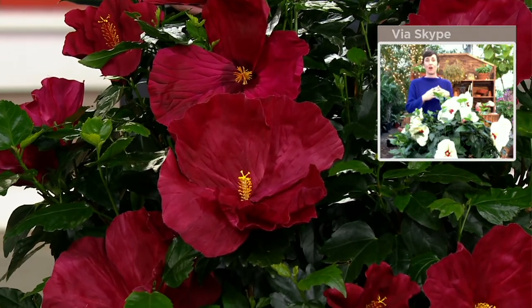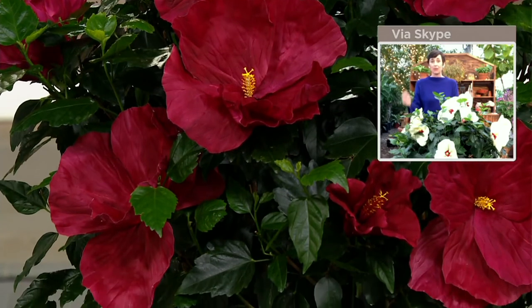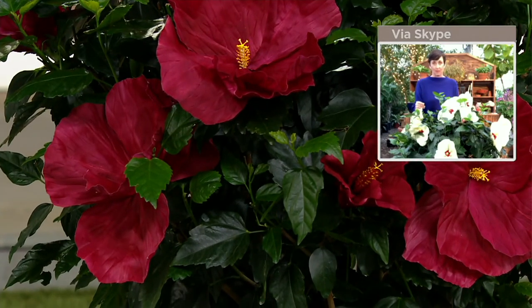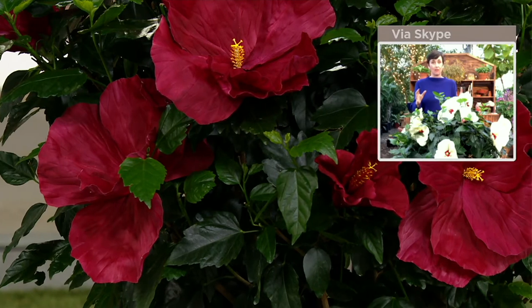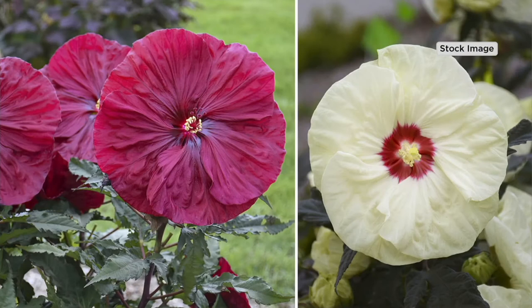These plants will give you color and they're really easy to grow. You plant them and they will grow. They'll be a midsummer plant for you — they'll pop up in early midsummer and bloom all the way through to the first frost. And those flowers are ginormous — it's the size of a dinner plate.